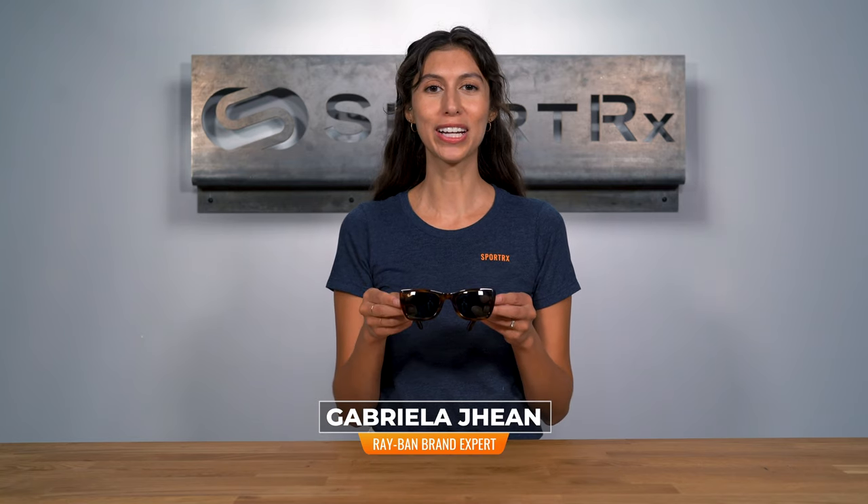Hi, I'm Gabriella, the Ray-Ban brand expert at SportRx, and today we're talking about the Ray-Ban RB2248 Caribbean.